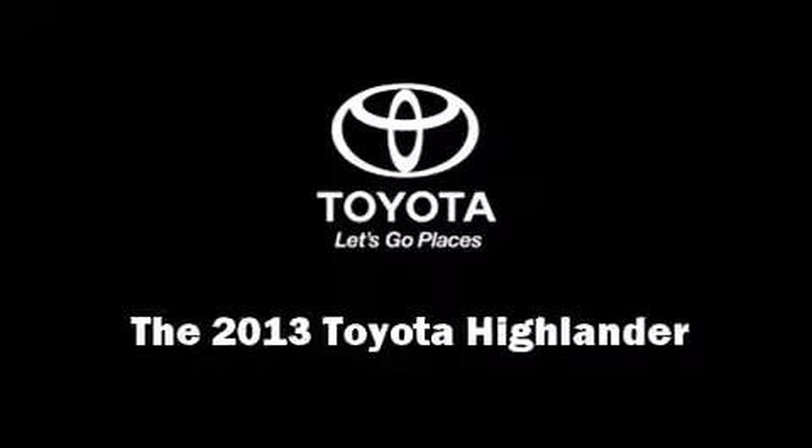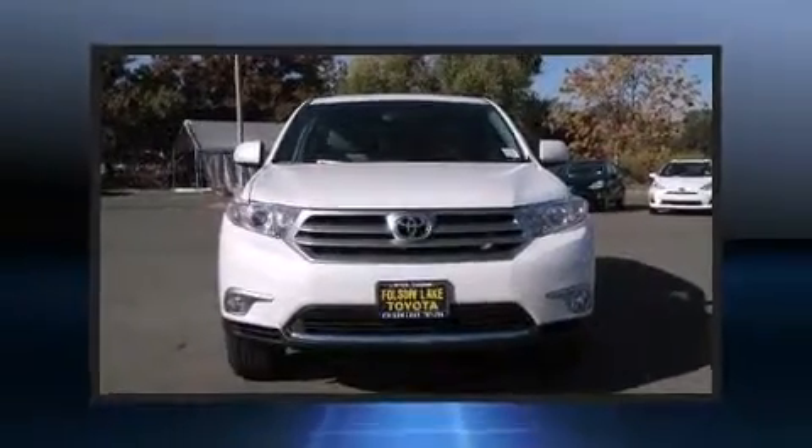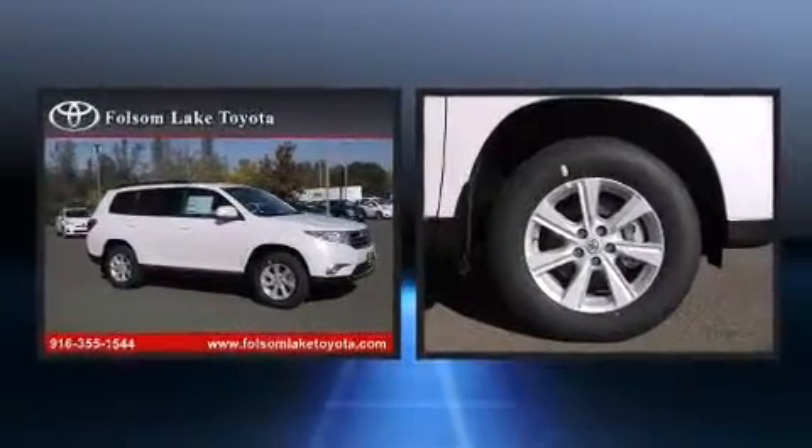Step into the 2013 Toyota Highlander. Under the hood, you'll find a six-cylinder engine with more than 270 horsepower, providing a spirited yet composed ride and drive.